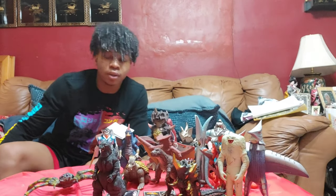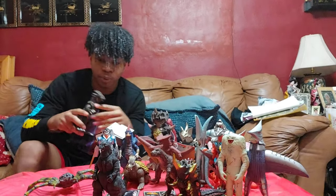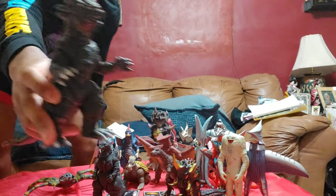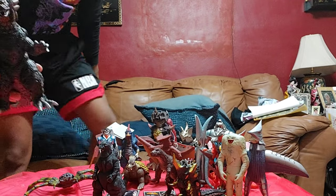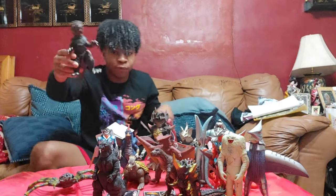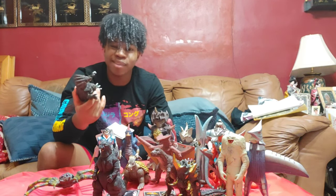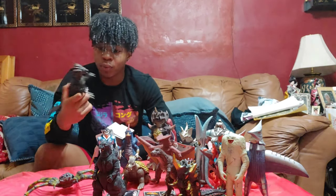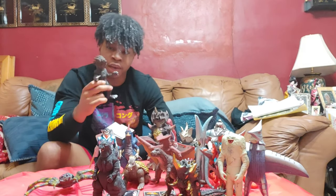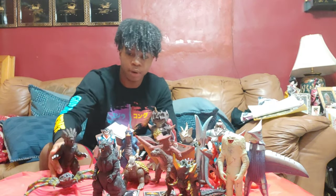This next guy I got from ZN Toys for $20 — they had some really good $20 figures. It is the Bandai Salamandora from the Ultraman Mebius line. I've been meaning to get this too — they had it on eBay for like $55 and I didn't want to spend that before the convention. Then I found it for $20 at Greg's table, so I grabbed it.